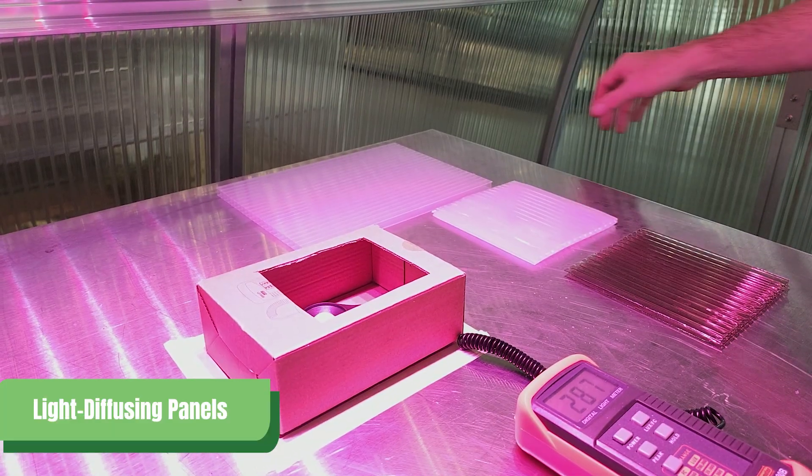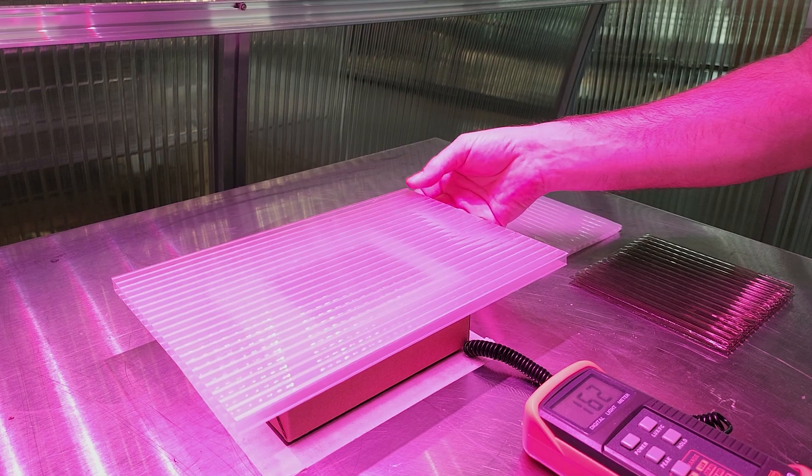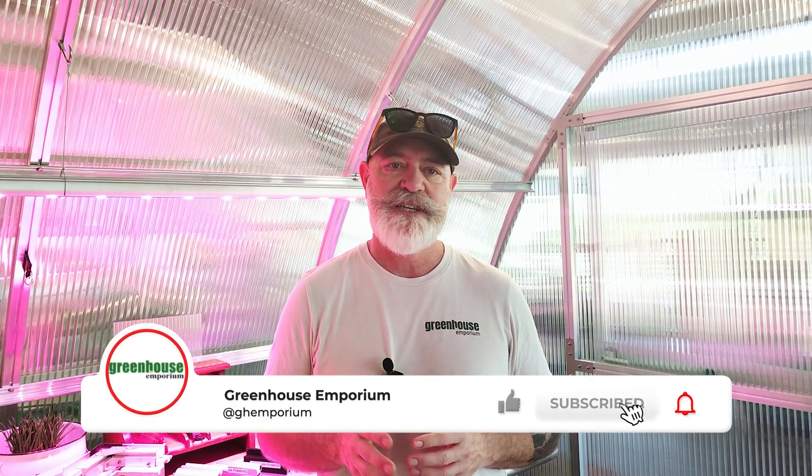Surprisingly, light diffusion panels performed lower than expected — we assumed they would show the highest level of light transmission. To understand why, we consulted David from Riverstone Industries. He explained that real-world light comes from various angles and bounces within the greenhouse, making light transmission panels work in unison. We'll delve deeper into this in other videos, so make sure to subscribe for more details.